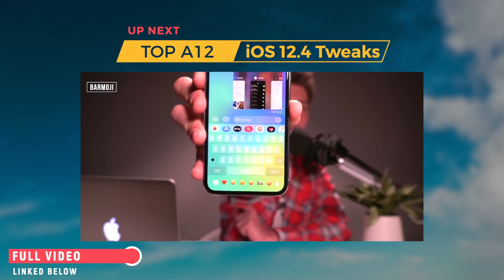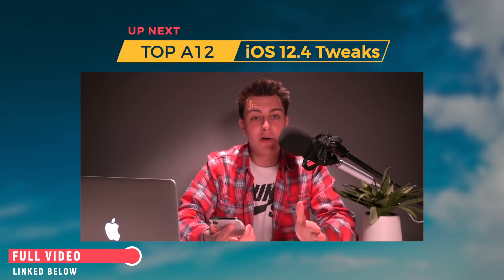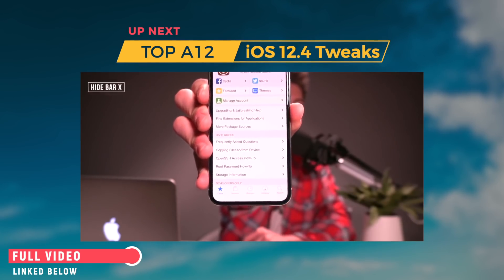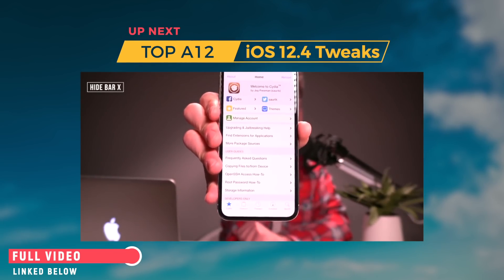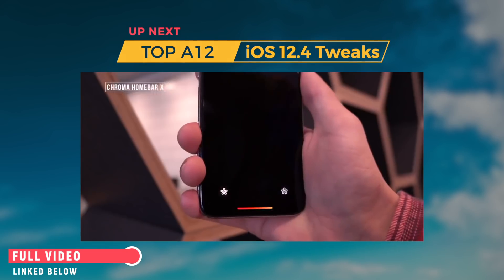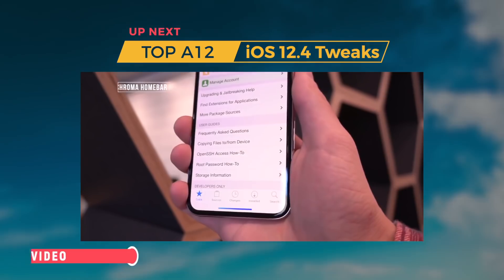The Bar Emoji tweak at the bottom is specifically for iPhone 10, 10S, 10S Max, and 10R. When you have tweaks like Bar Emoji installed, one thing you'll need to do is hide the home bar indicator — that's done with the tweak called Hide Bar X. As you can see, the home indicator is just absent, entirely gone. I personally hate it and consider it a waste of space. Another option is to install Chroma Home Bar, which basically cycles through a bunch of colors, so if you want the home bar enabled, at least have it colorful and eye pleasing.